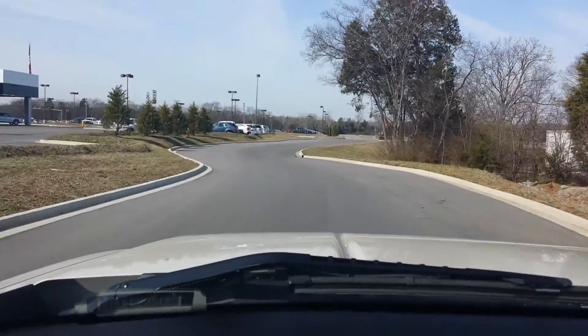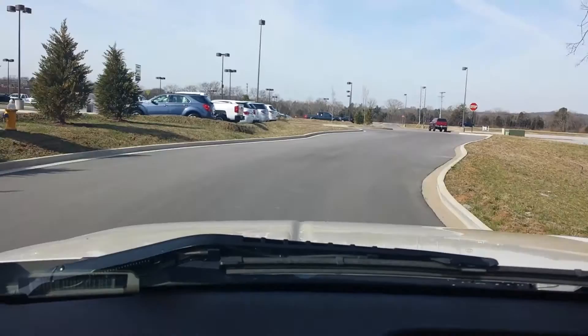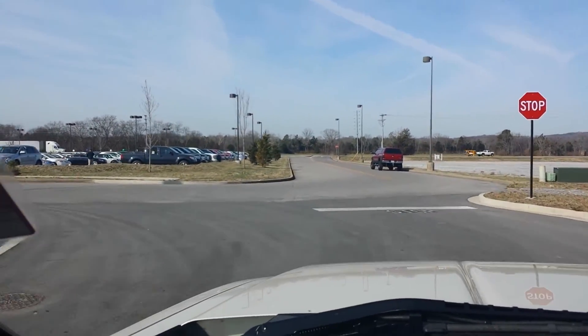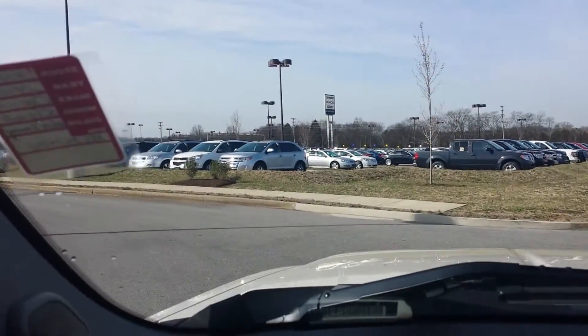Great selection of new Chevrolet Buick GMC, great certified pre-owned and used — over 500 in stock at the all-new Wilson County Chevrolet Buick GMC off Interstate I-40, Exit 236, 903 South Hartman Drive.